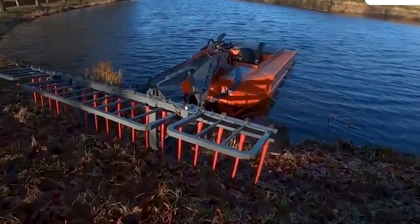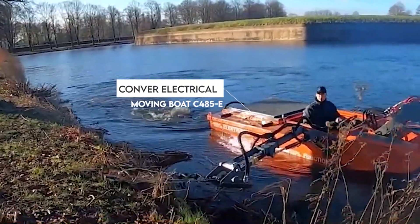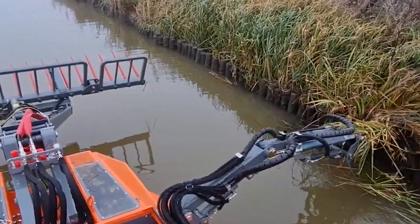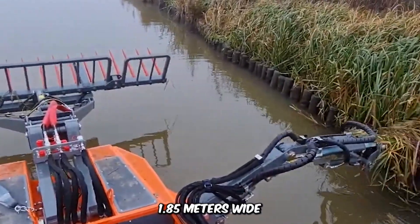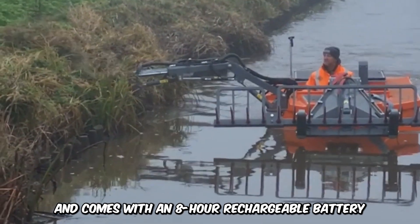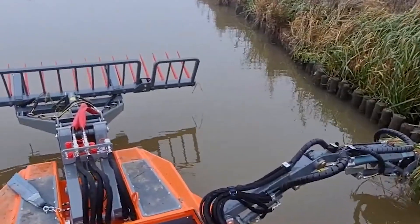Let's have a look at the Conver Electrical Mowing Boat C485E. The fully electric mowing boat is eco-friendly, with very low engine noise, 1.85 meters wide, and it comes with an 8-hour rechargeable battery. It reeks of luxury while on duty.